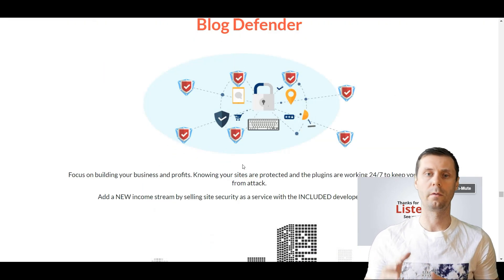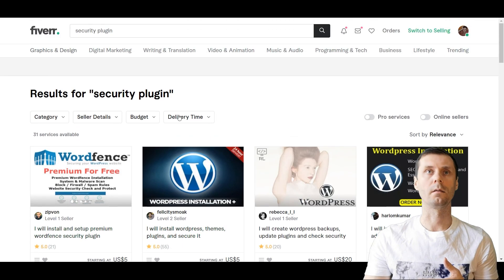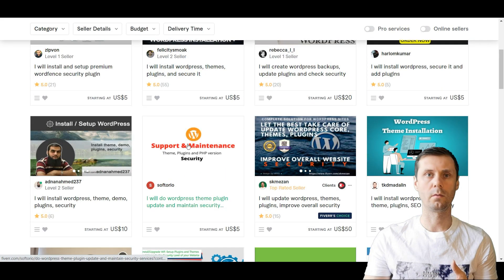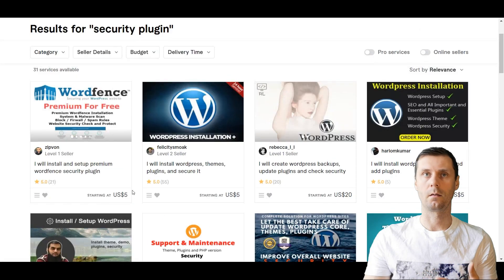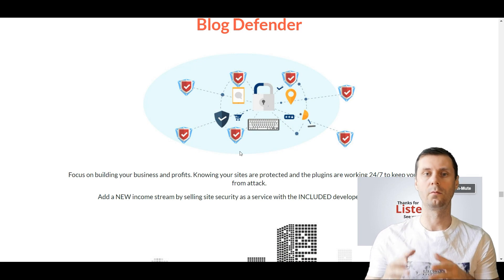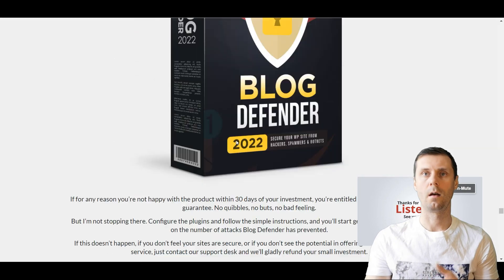One more good thing about this plugin is that you will have a developer license, which means you can install this plugin on other people's sites. If you go to Fiverr and search for security plugin, you can see people are offering to install different security plugins for $5 or $10. If you get Block Defender, you will also be able to charge like $5 to $10, so you can make some money installing this plugin.